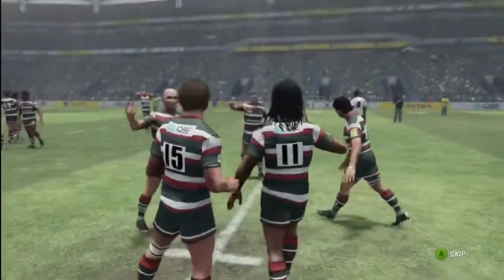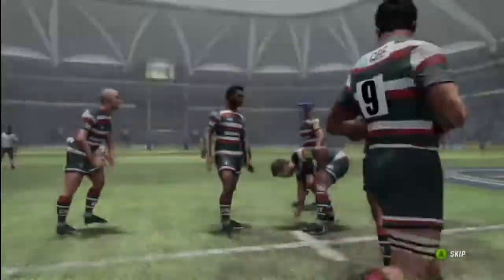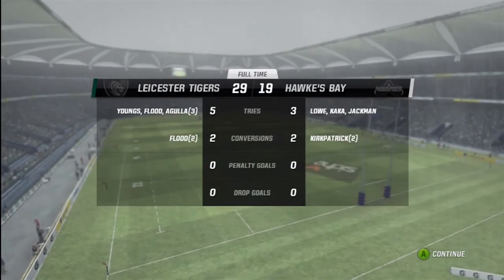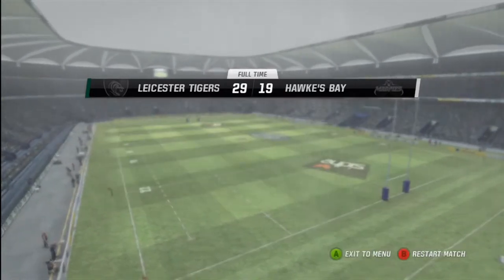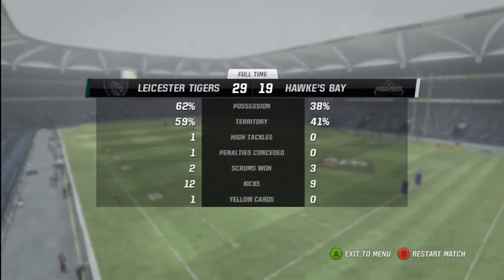Leicester Tigers have run the game. It's been an interesting game here. We'll be right back.